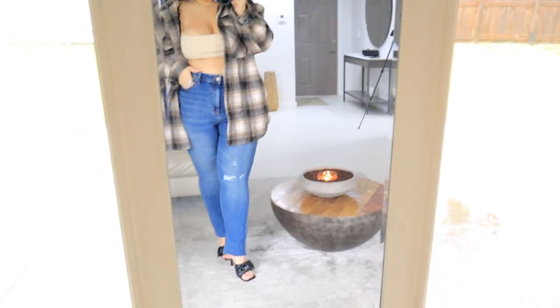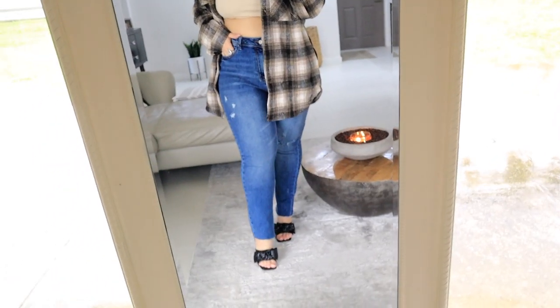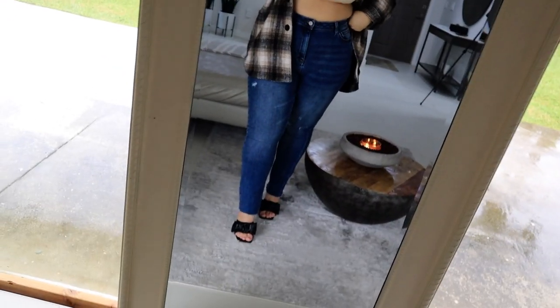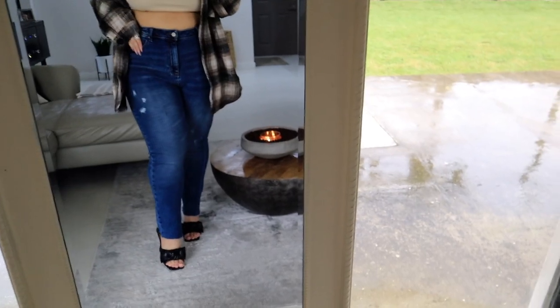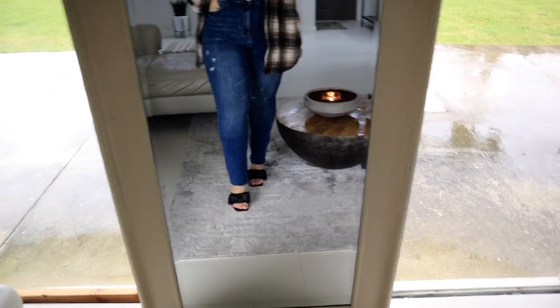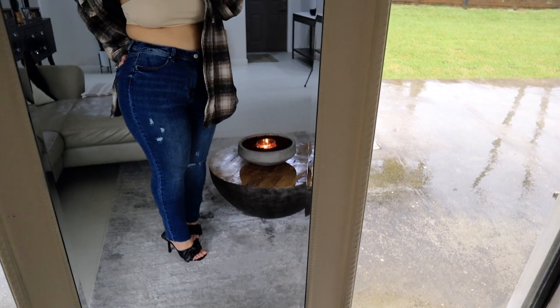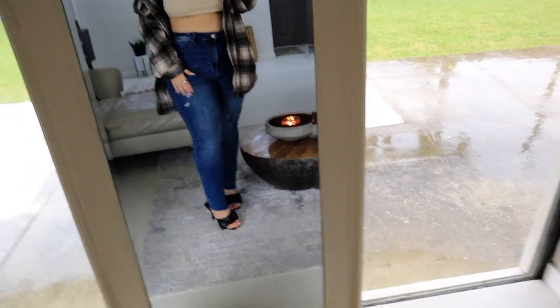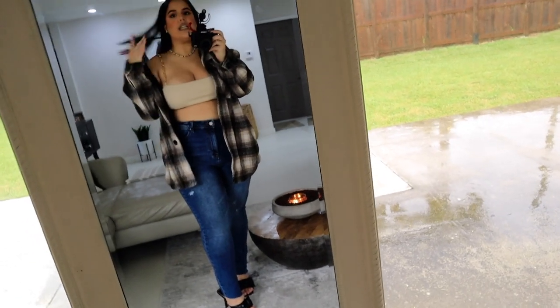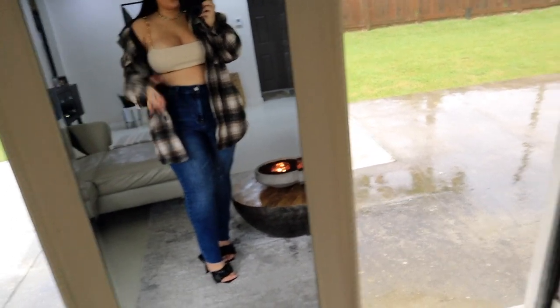So here we have a fun little fall outfit. I am wearing these straight leg jeans, which are incredible. I picked mine up in a size 13 and they fit me perfectly. They have a little fringe at the bottom and I love these — they are so comfortable. They have pockets in the front, pockets in the back, and they are a little ripped, which again I like just a little detail of ripped detailing, not too much.